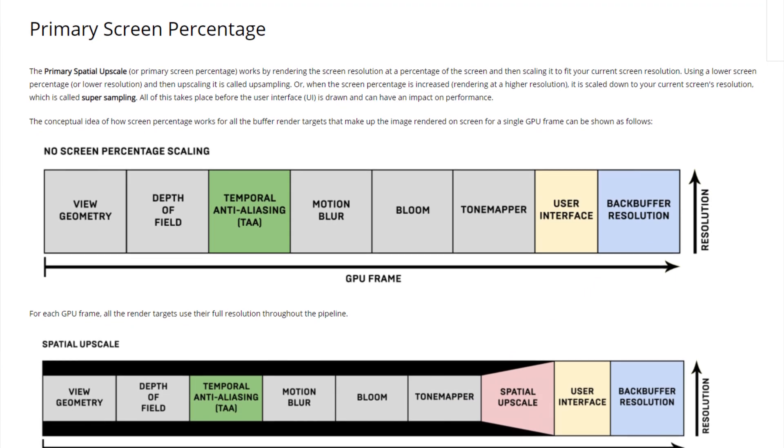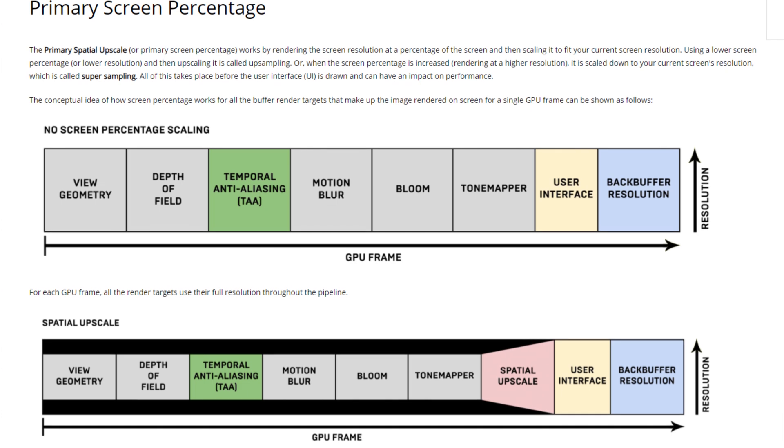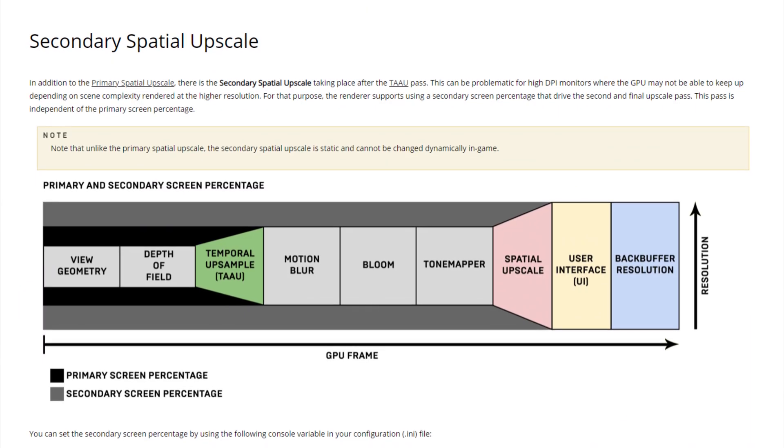And lastly, on the subject of FSR, how do they do it? All I know is that they're using spatial upscaling algorithms. I know that Epic has been using spatial upscaling algorithms for a while now, and it's available on the Unreal Engine, so I'm guessing it's something similar, probably developed hand in hand with Epic's TSR, which was announced some time ago.